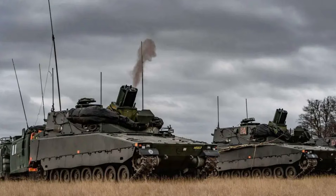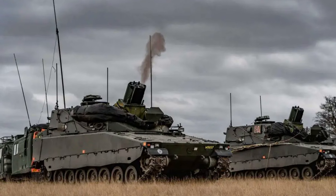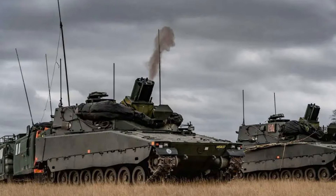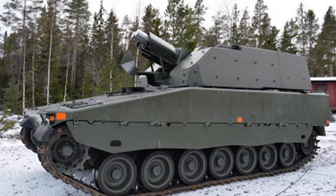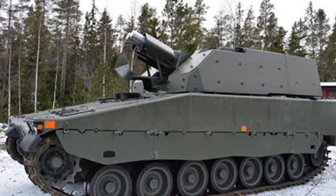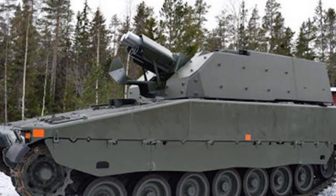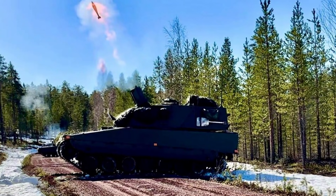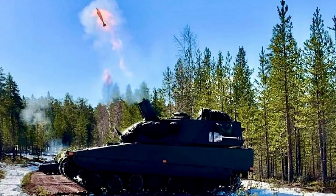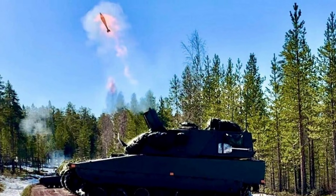In conclusion, the Swedish Mjölner self-propelled mortar system represents a crucial element of modern mechanized warfare, offering a potent combination of mobility, protection, and firepower. With its methodical procurement strategy, steady technological upgrades, and growing export potential, Mjölner stands as a reliable and effective solution for indirect fire support in both Swedish and allied NATO forces. Its comparative simplicity and battlefield effectiveness highlights Sweden's pragmatic approach to military modernization, solidifying Mjölner's place within the broader landscape of European self-propelled artillery systems.